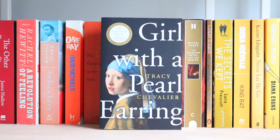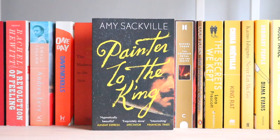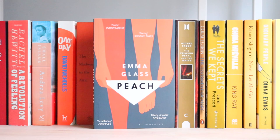The Martian. Homo Deus. Girl with a Pearl Earring. The Wall of Storms. Children of Time. Painter to the King. Young, Damned and Fair. Peach. American Wife. The Holocaust. Fingersmith. Oranges Are Not the Only Fruit.